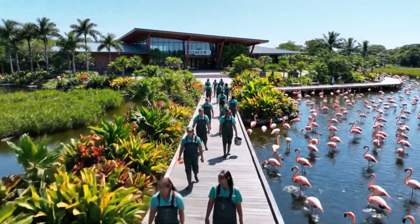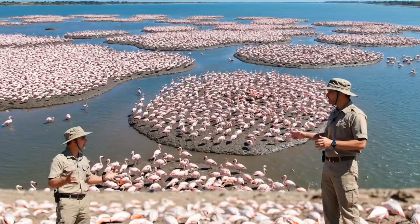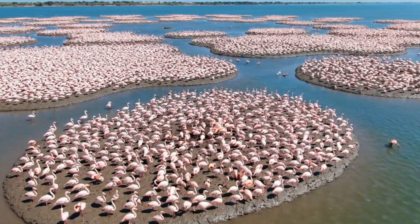This sanctuary is home to hundreds of flamingos. Every day, our staff walk the boardwalk. Here, on these secluded mud islands, the flamingos find safety. It's a truly spectacular sight, seeing so many...